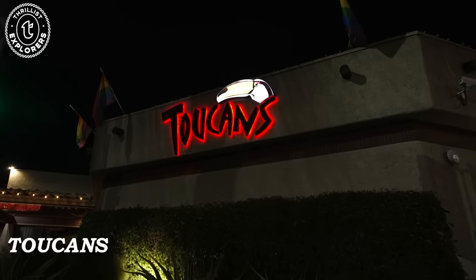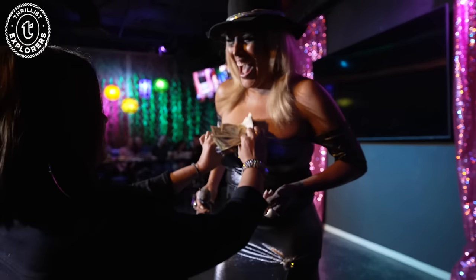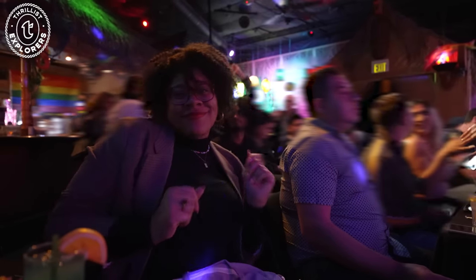We decided to end our night and our time in Palm Springs at Toucan's Tiki Lounge for one of their weekly drag shows. The girls are in their tips and I was entertained all night. It's been real — until next time, Palm Springs.